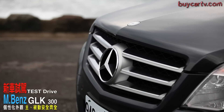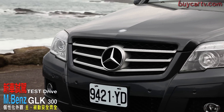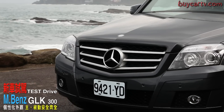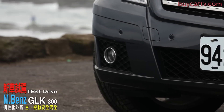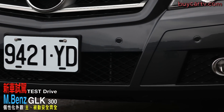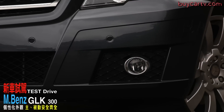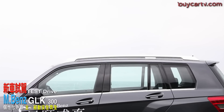首先在車頭的部分，大面積的水箱護罩是一個非常重要的特色，加上它的造型設計不像一般車型設計得比較圓潤，做的是比較有稜有角的。造型從兩側斜切到引擎蓋上緣延伸到A柱，整個車頭的線條非常銳利。重點在頭燈下緣兩側的霧燈，在2011年式的Model採用了LED日行燈的設計，不管是GLK甚至是C-Class、E-Class未來也都是採用這樣的設計，傳統燈泡設計已經慢慢要被取代了。